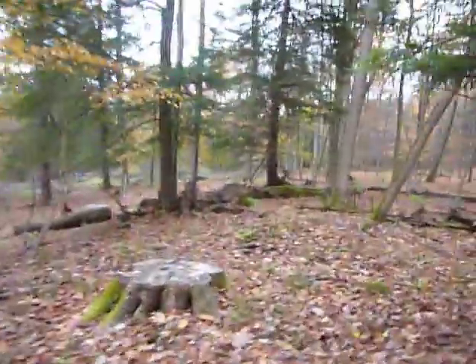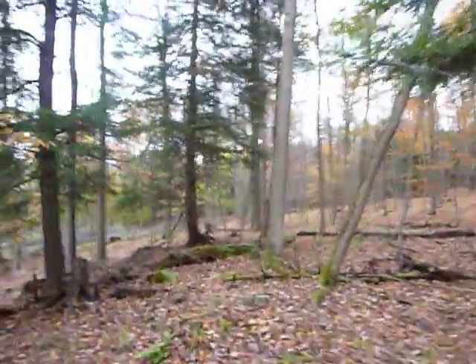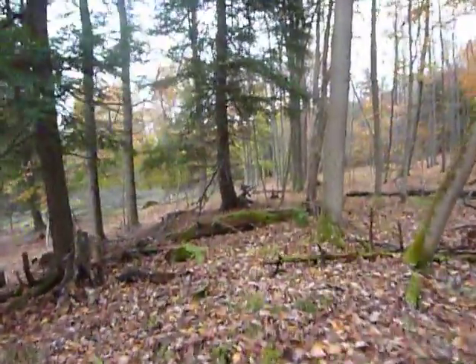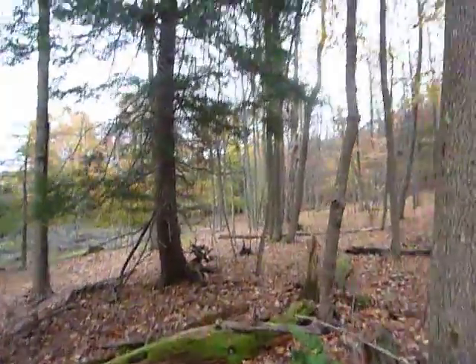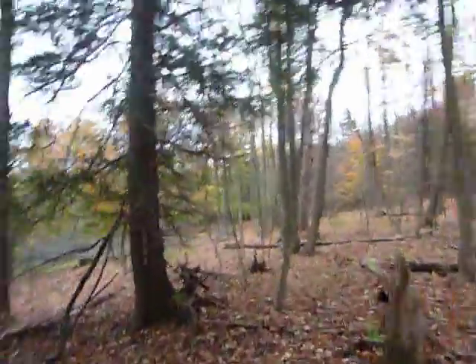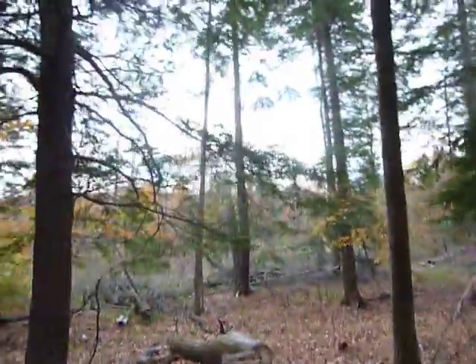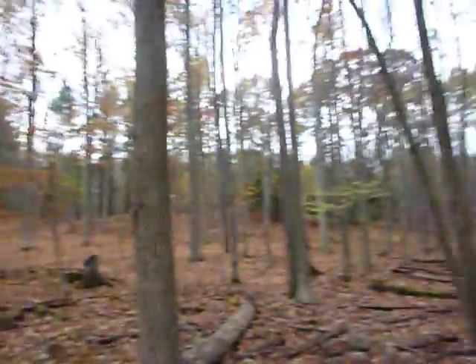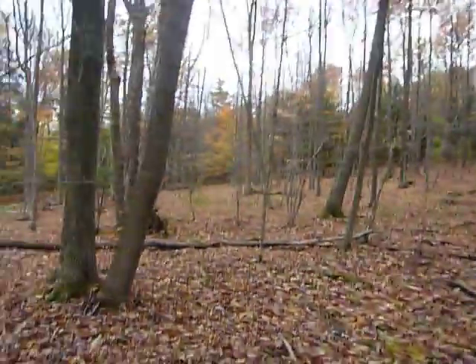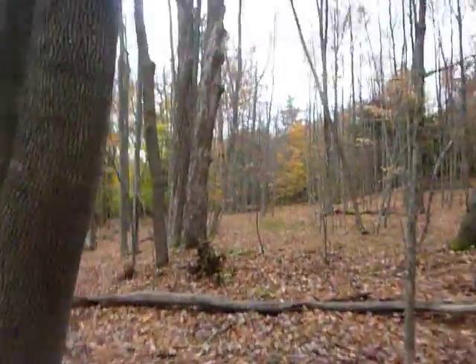When the logger came in he came up to the top here and was taking these trees down. So again you can see there's a lot of land — there's that marker there.